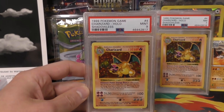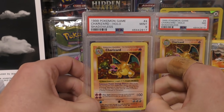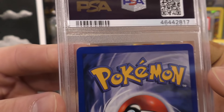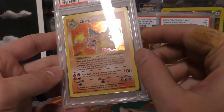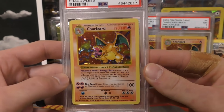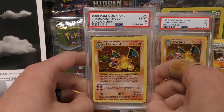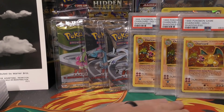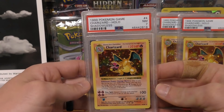Next up we have a Charizard shadowless mint nine, and I'm going into these in great depth because he paid a lot to have these submitted at the Express level and I want him to see exactly where it got deducted. I think that little white dot there may have knocked this one down from a 10, because the holo is really strong and the centering is pretty strong too. I believe he pulled this one from that shadowless box — he pulled two Charizards, I wish I could have recorded it for him.